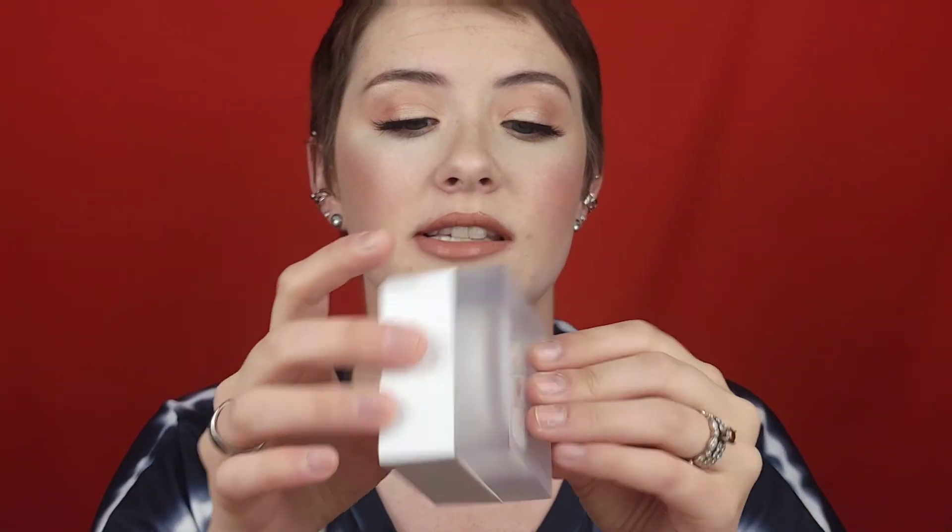I'm getting into a little bit less coverage, a little bit more 'my skin but better' — cream blush, cream bronzer. So this powder just isn't that vibe. It is a good powder, it's just not what I'm looking for right now. Those are my thoughts on the Jaclyn Cosmetics Prep and Set Collection.